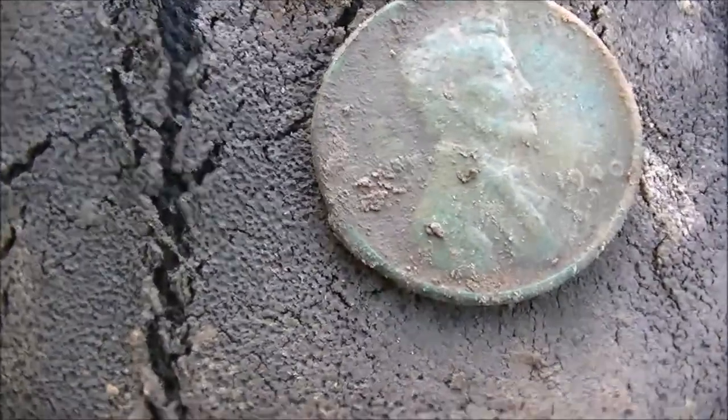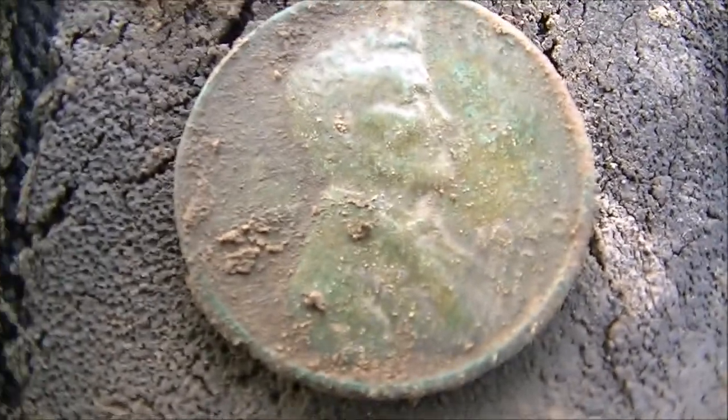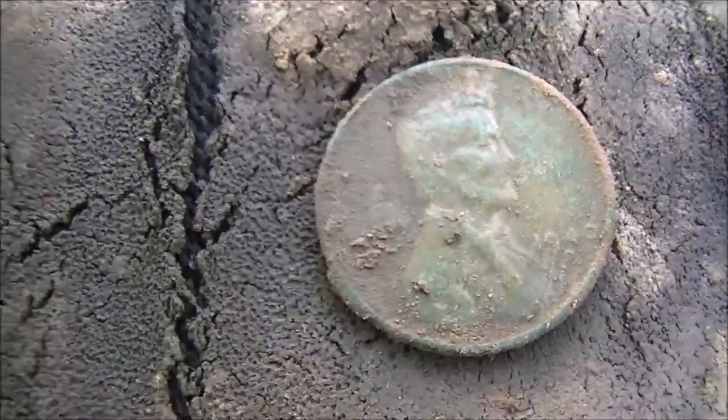I'm out here hunting today. Got me a 1940 — only got about an hour to hunt before I go to work. It's a 1940, but it's got some green, good green tone to it.